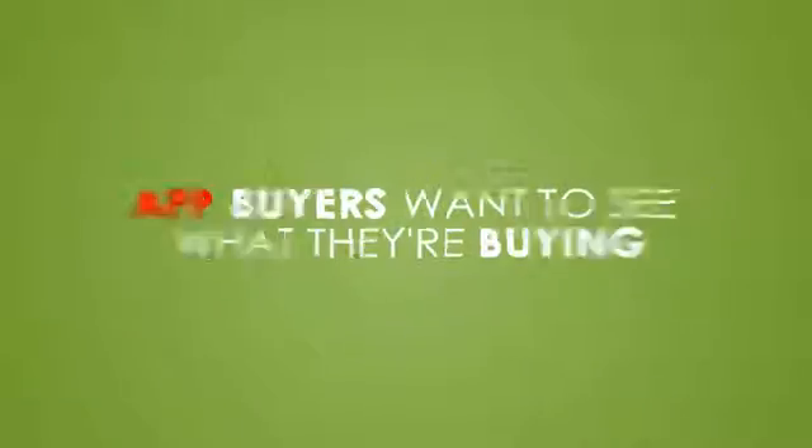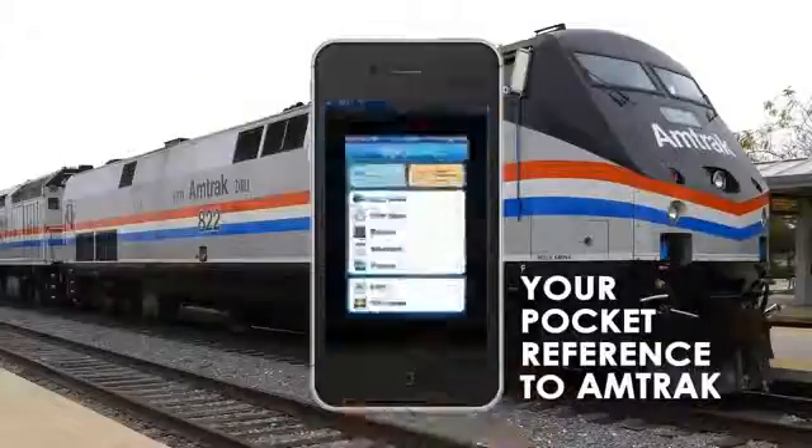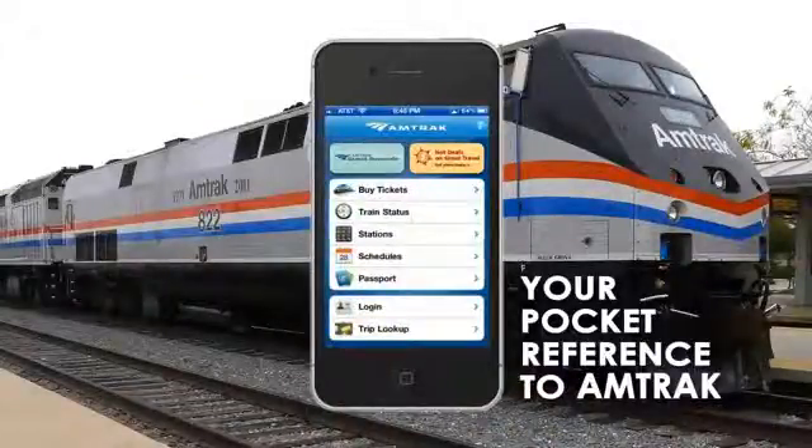App buyers want to see what they're buying before they click the Buy button. And not just three or four simple screenshots either. They want to see the app in action, and that requires video.